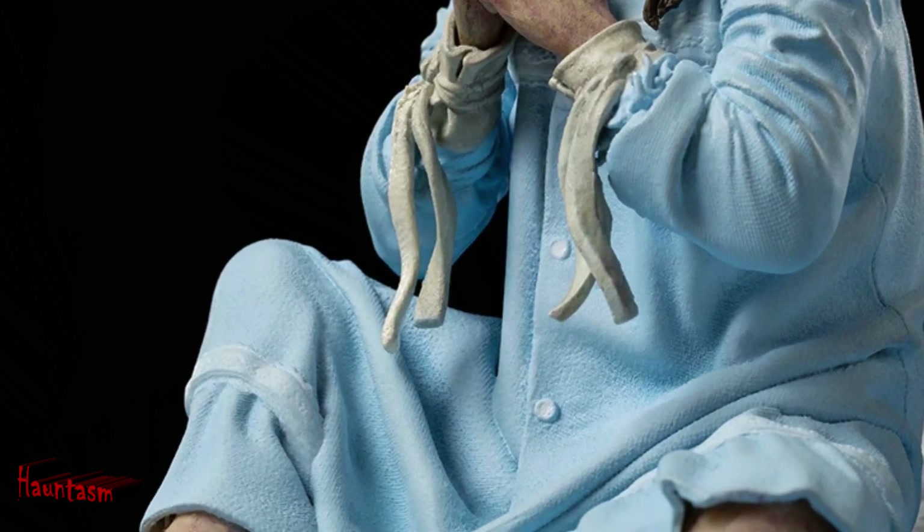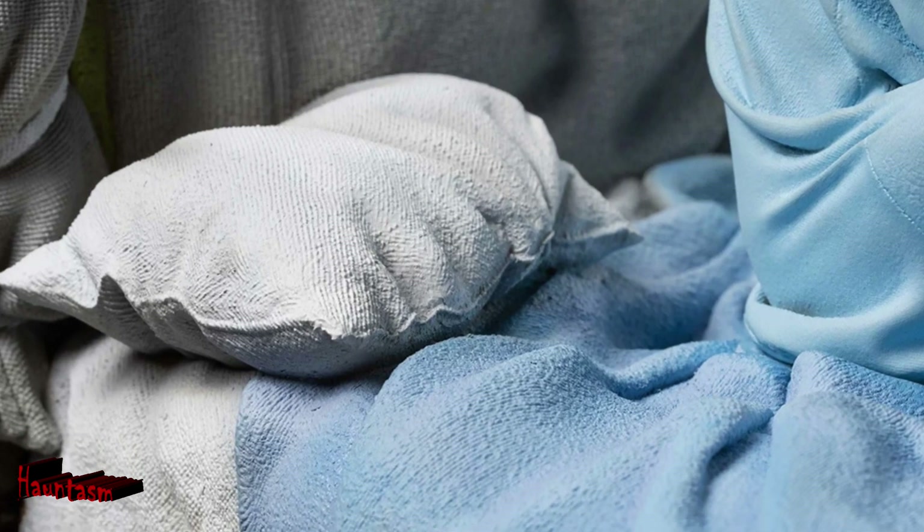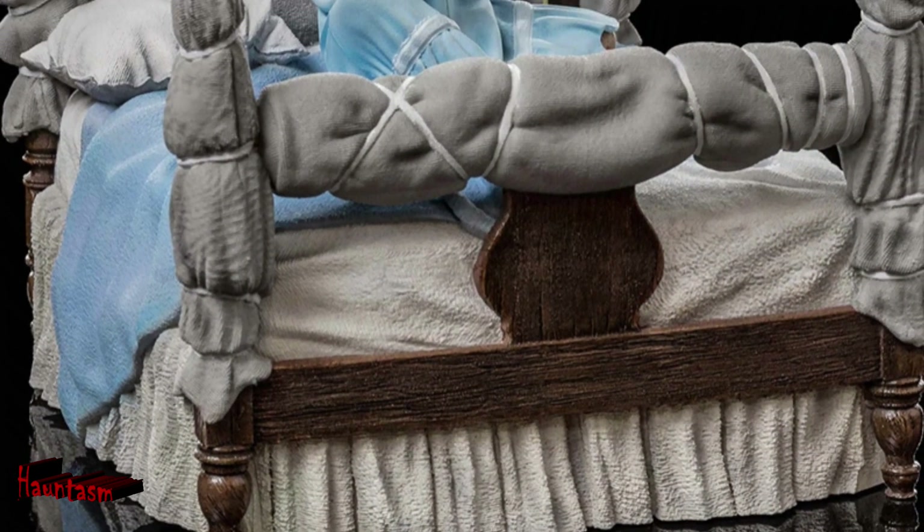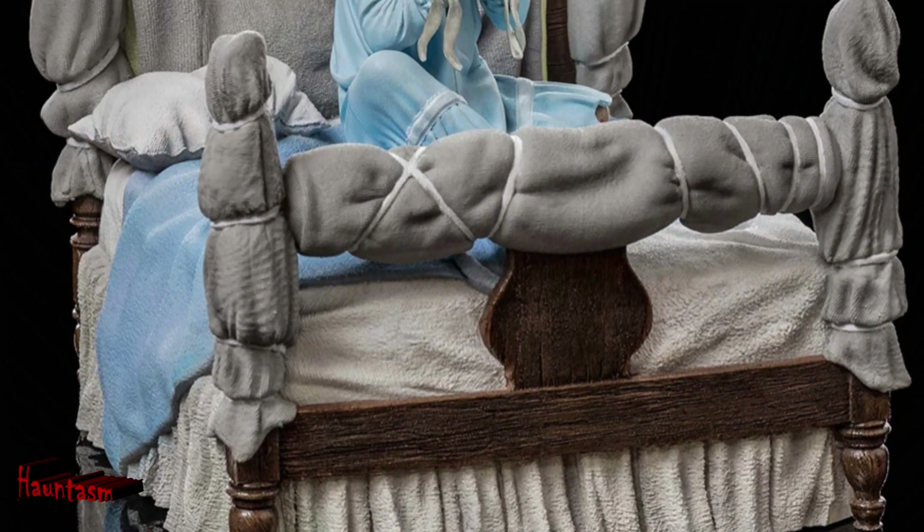Don't wait any longer to add this hauntingly realistic representation of Reagan McNeil to your horror collection. Pre-order the Iron Studios Possessed Reagan McNeil Deluxe Diorama now and be one of the first to own this incredible piece.